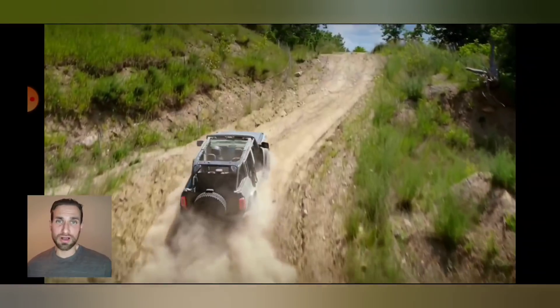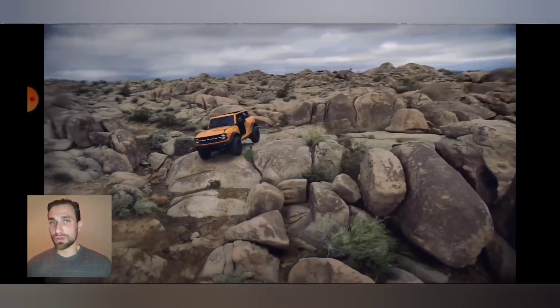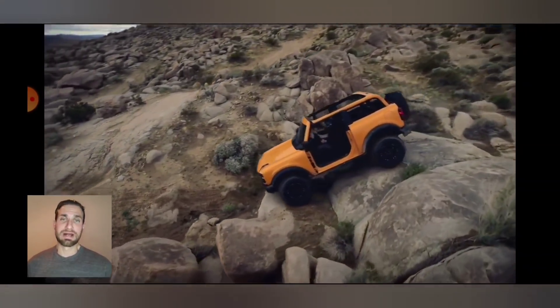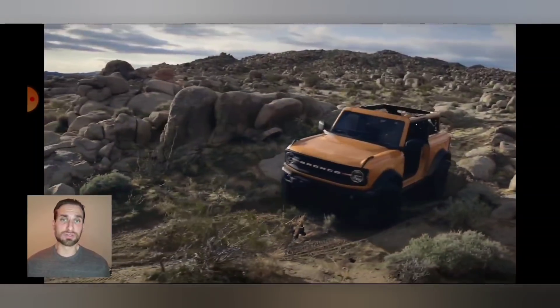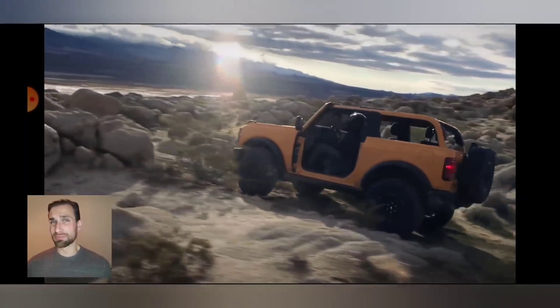Let's start with Bronco news. A Bronco Warthog was recently sighted alongside an F-150 Raptor, and it looked just as high and just as wide as the Raptor — which brings up a really important point about engines.